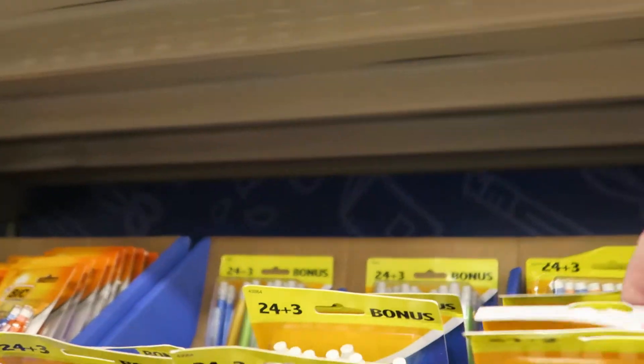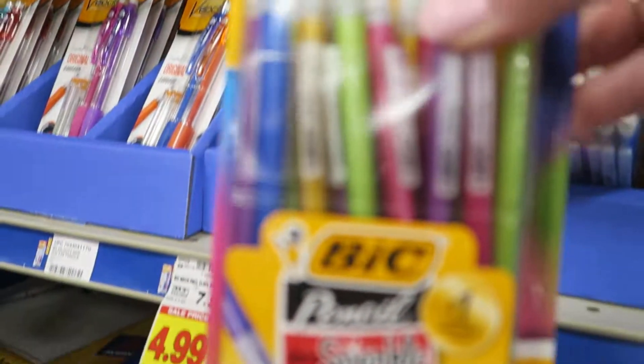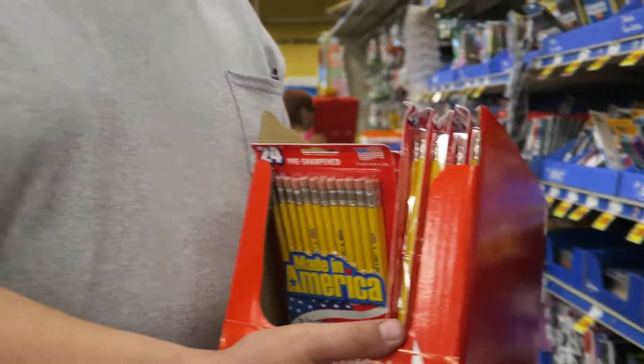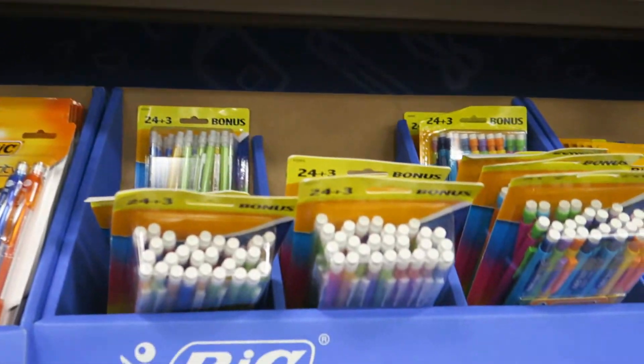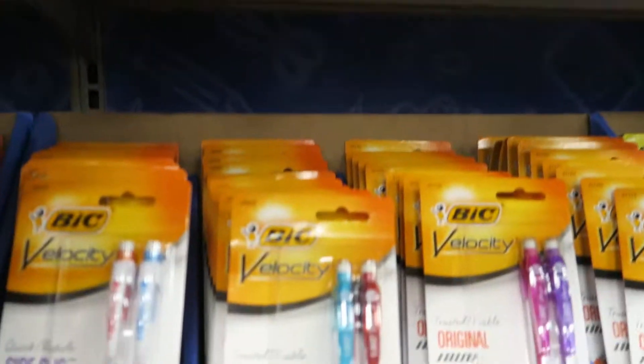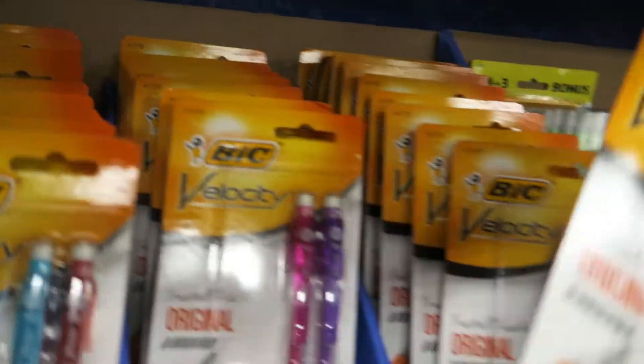I was thinking about getting Kendra one of these — they're $4.99. Brian thinks he needs all of those, but we don't need all those. Take those other two packages of pencils out and get her these instead. She'll be okay with what I've got. It's cheaper to get these here anyway.